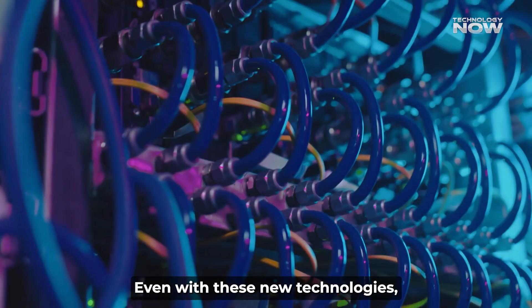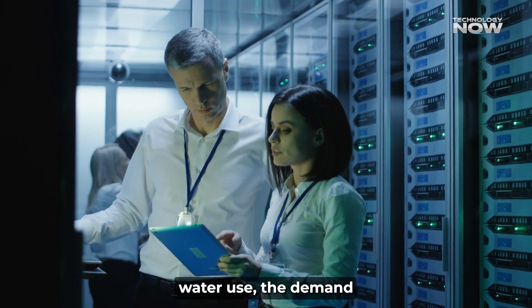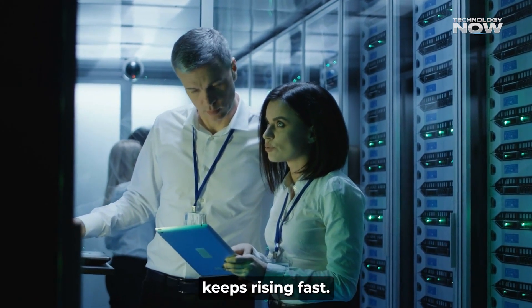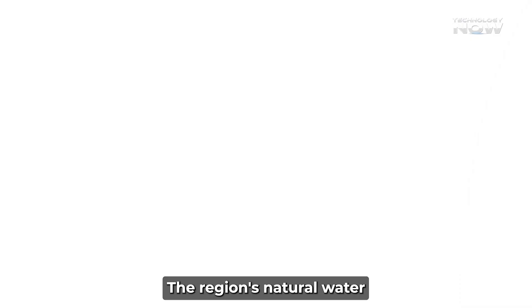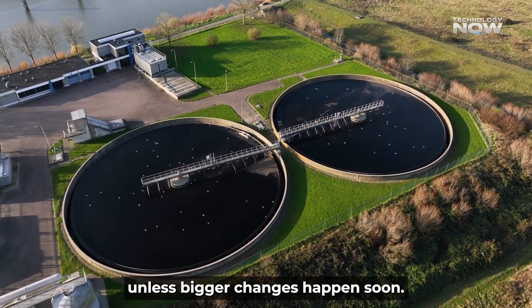Even with these new technologies, the Gulf's water problem isn't solved yet. While these methods reduce water use, the demand from growing data centers keeps rising fast. The region's natural water scarcity means there's a real risk of running out unless bigger changes happen soon.